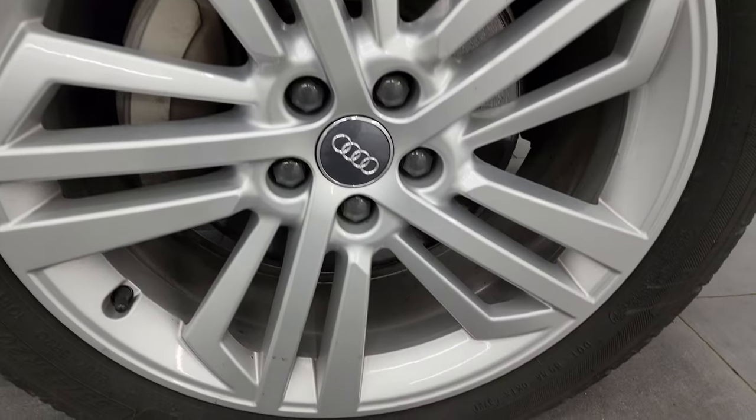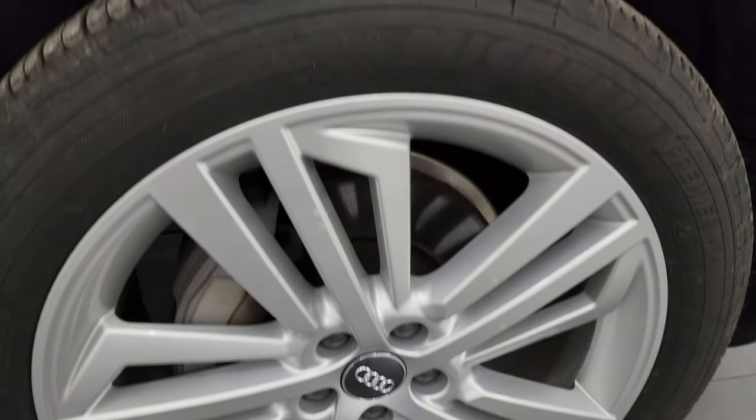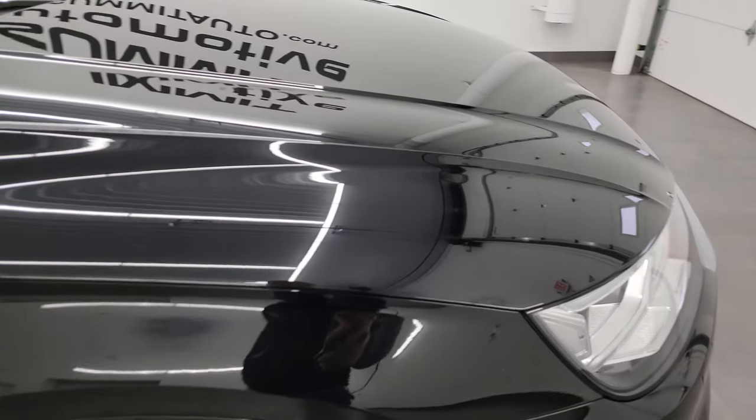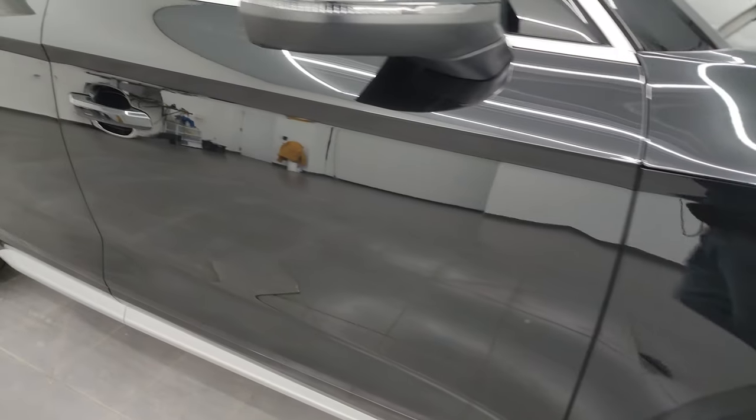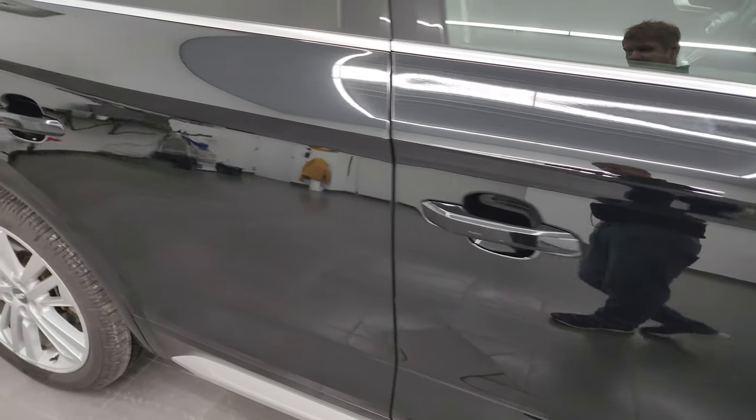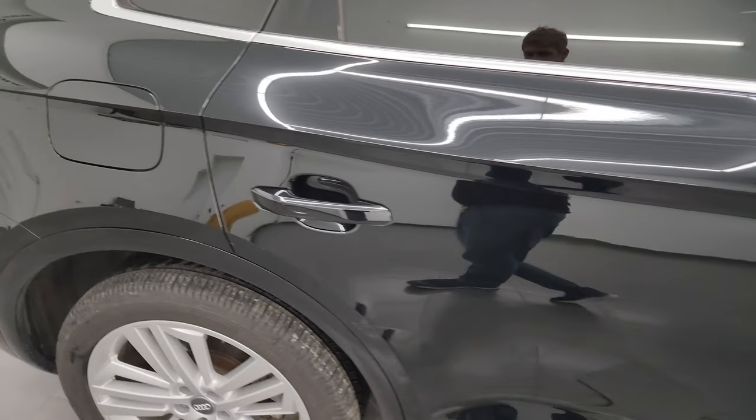Passenger side front wheel, no major scuffs or scrapes on there. And as you go down this side of the 2018 Audi Q5, take note of how clean the body is, how reflective and mirror-like that paint is.